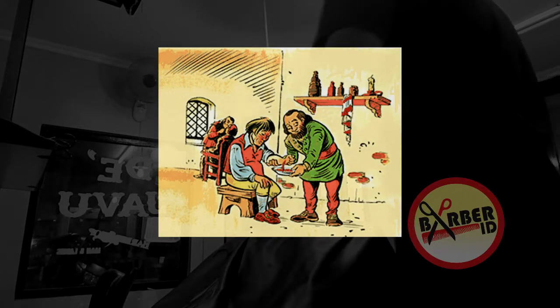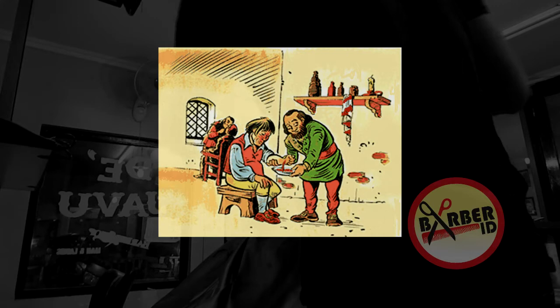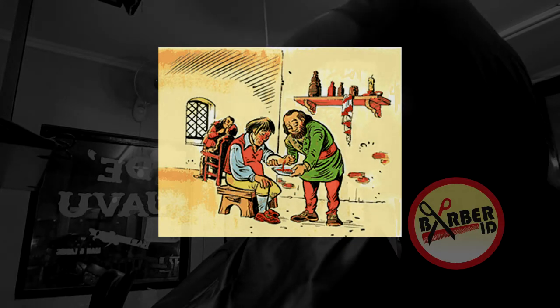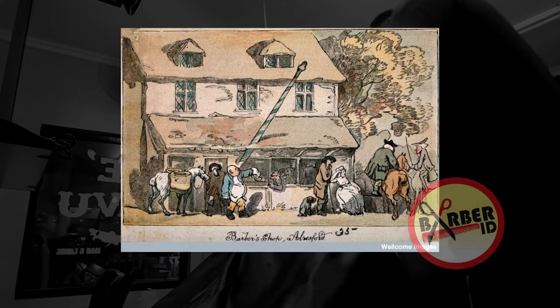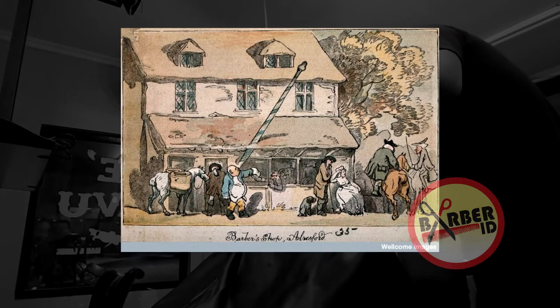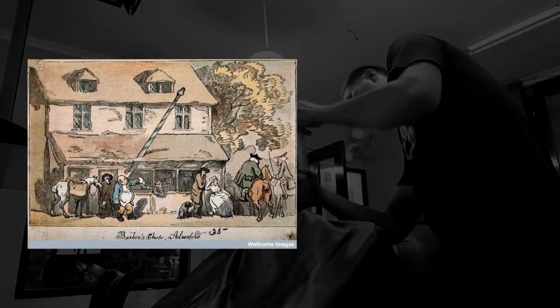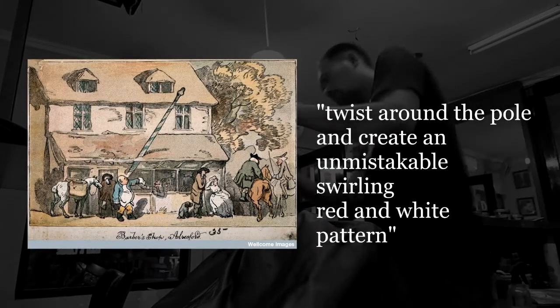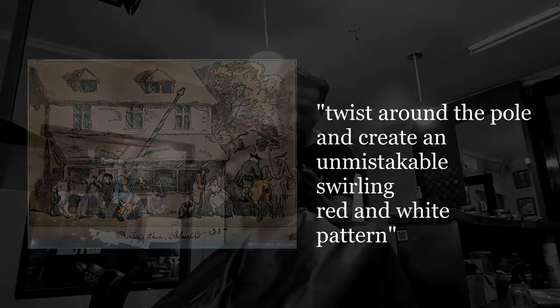Often, the bandages were tied to or twisted around the staff, which was capped with the blood bowl, so everything was together when needed. The equipment would then be placed outside, both to dry washed bandages and to act as an advertisement. With the help of a stiff breeze, the bandages — clean in some spots, permanently stained in others — would twist around the pole and create an unmistakable swirling red and white pattern.